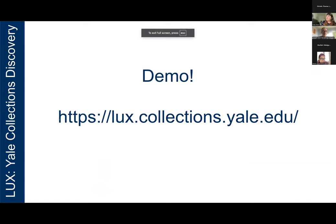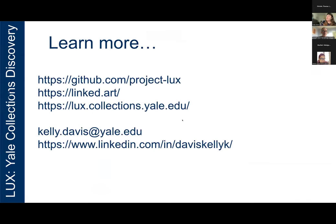That's it for the demo, but it's live so you're welcome to play around with it anytime. As I'm wrapping up, here are some links. The GitHub page has all the tiers of the architecture available. The documentation on the data model is available at Linked.art. And the Lux page — you're welcome to get in touch with me anytime. Thank you.